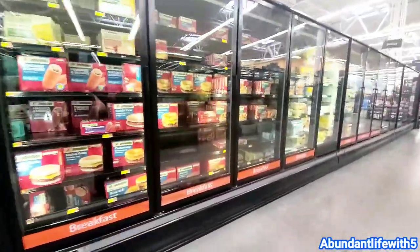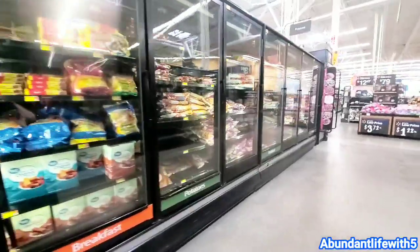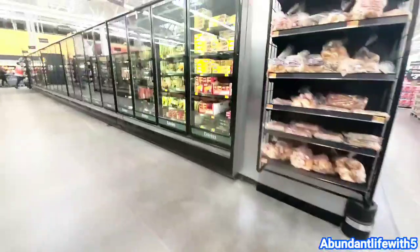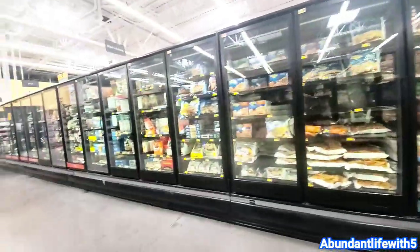It looks kind of normal but don't be fooled — this is still kind of empty. This is the dessert area and this is what it looks like. There are still some missing holes, but the meat area guy is stocking up, and the dairy area too. The freezers are still pretty much empty, but they did replace a lot of the pieces that were empty before — they're getting to it.